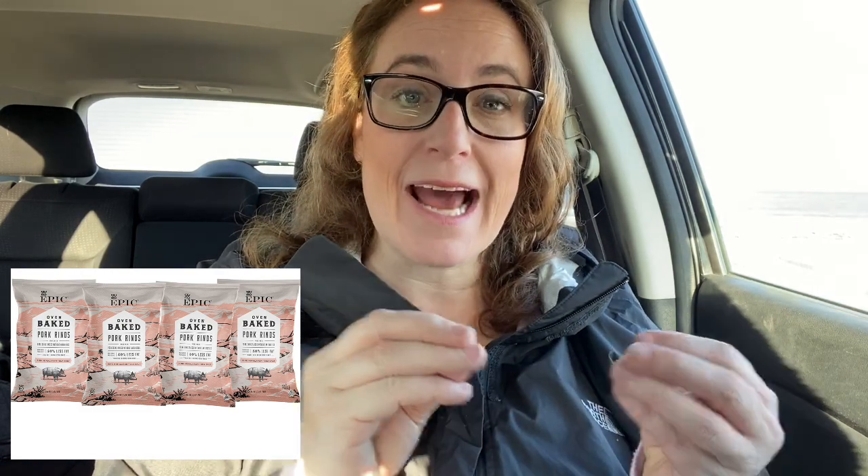My third favorite thing to buy online is pork rinds, and my favorite are the Epic pork rinds. They're lower fat, but I love them and I actually have to hide them from people who aren't on keto because they try to eat all my keto pork rinds. So that's number three — Epic pork rinds. I absolutely love those.